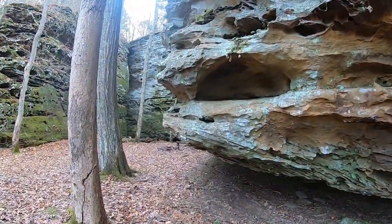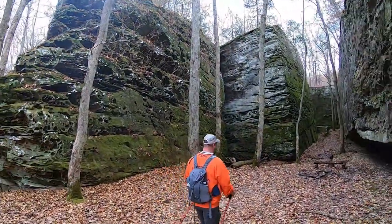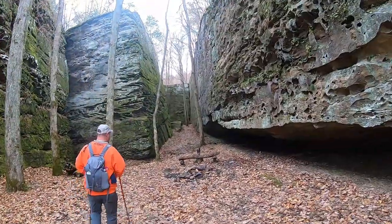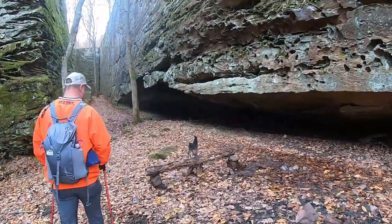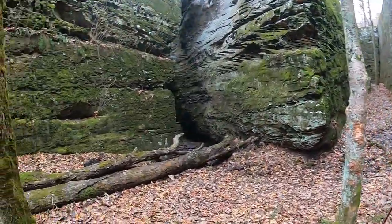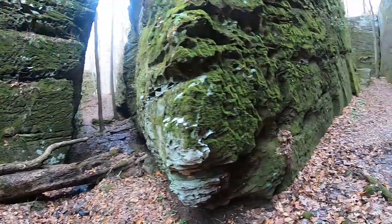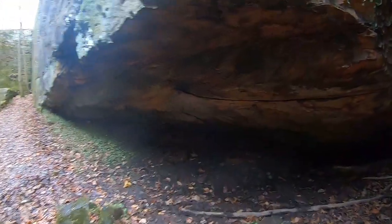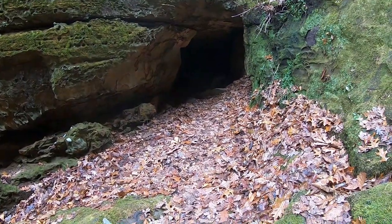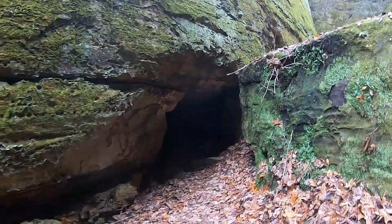And right down here is a spot which would be Panther Den. Going back in here to do a little exploring — awesome. You can see all the way through here, this is great. I just saw something move in there, I don't know if that's a bird — could have been a panther.